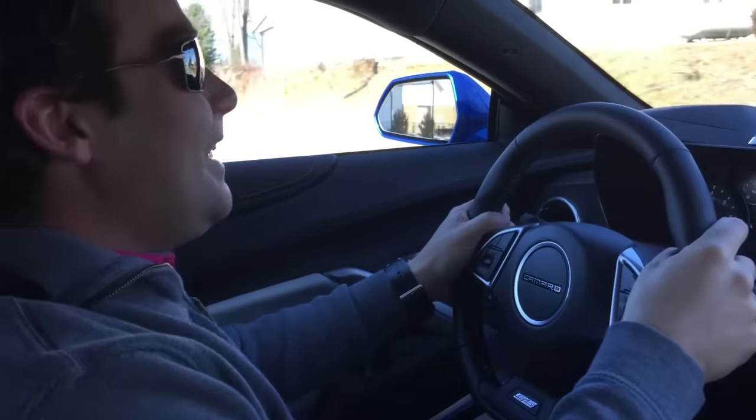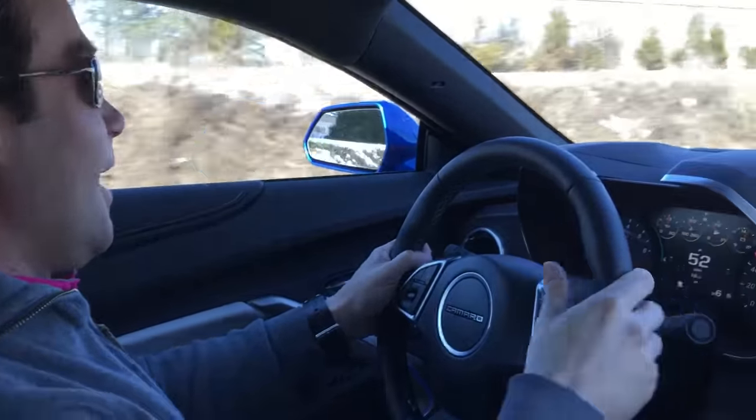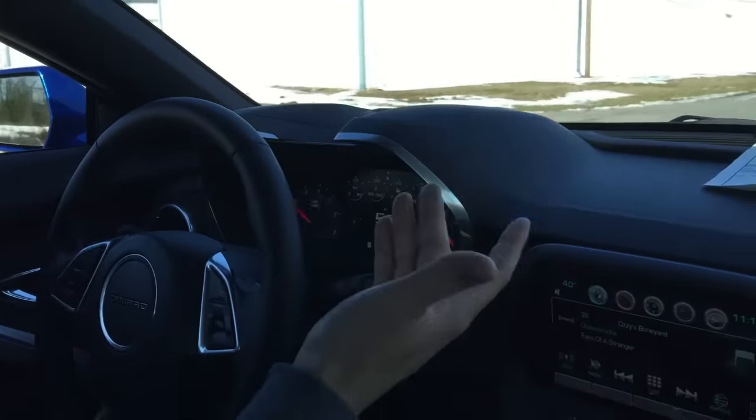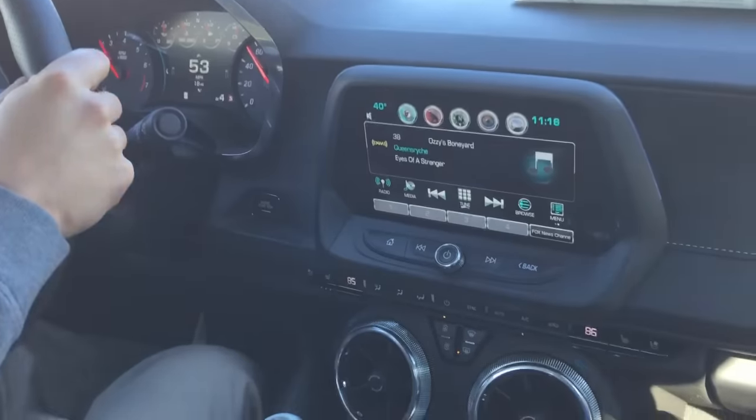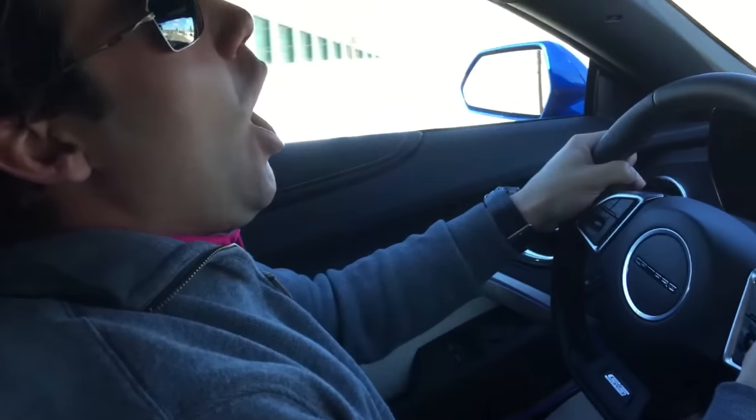It's got heated seats. It's got cool seats. It's got really awesome gauges. It's got technology. The guy filming this is over here playing with technology earlier, and all I can think about is the loud pedal because it is awesome.